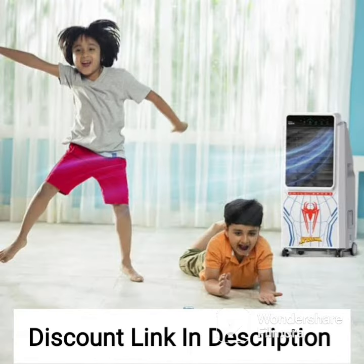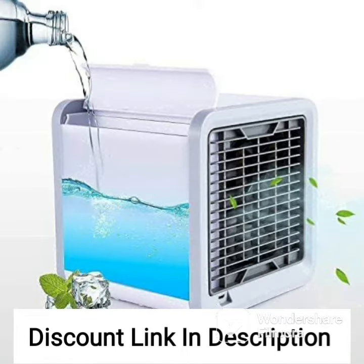The Symphony Storm 70 XL Air Cooler also features an automatic vertical swing that ensures that the cool air is distributed evenly throughout the room. This is a convenient feature that ensures optimal cooling comfort in the room.